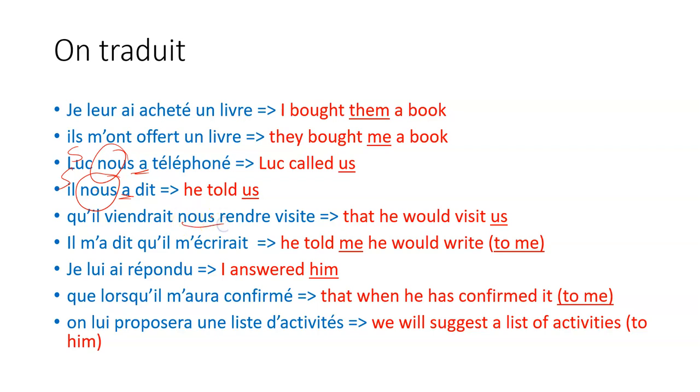'Qu'il viendrait nous rendre visite' — he would visit us. 'Il m'a dit qu'il m'écrirait' — he told me that he would write to me. In English, we can omit 'to me', but in French, we can't — we have to have it. 'Je lui ai répondu' — I answered him. 'Que lorsqu'il m'aura confirmé' — that when he has confirmed it to me. In French, you must include it. 'On lui proposera une liste d'activités' — we will suggest a list of activities to him. In English it's optional; in French, you never omit it.